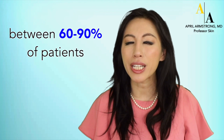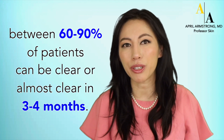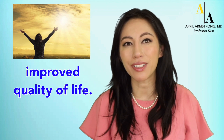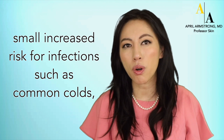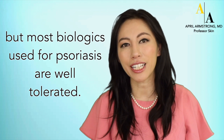Depending on the biologic used, between 60 to 90 percent of patients can be clear or almost clear in three to four months. Patients often notice significantly improved quality of life. In a small proportion of patients, there may be a small increased risk for infections such as common colds, but most biologics used for psoriasis are well-tolerated.